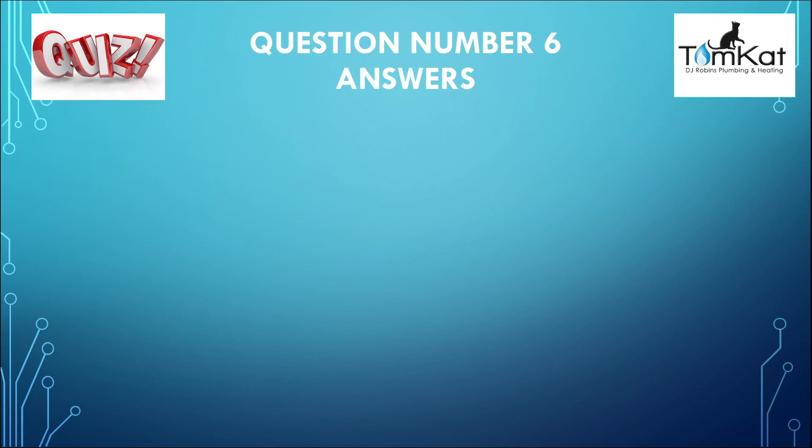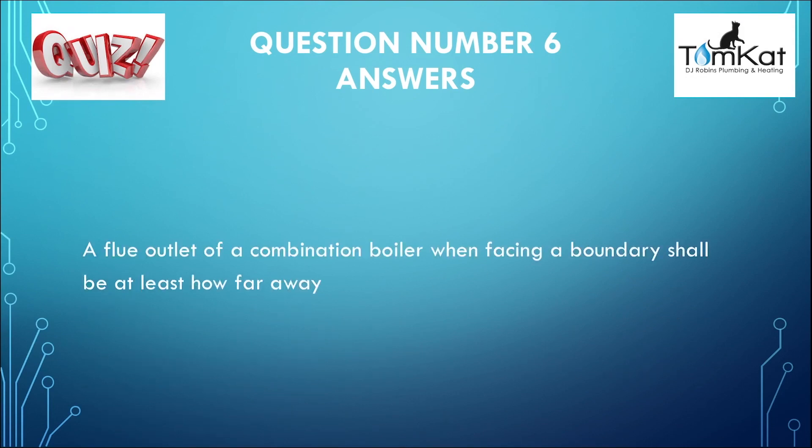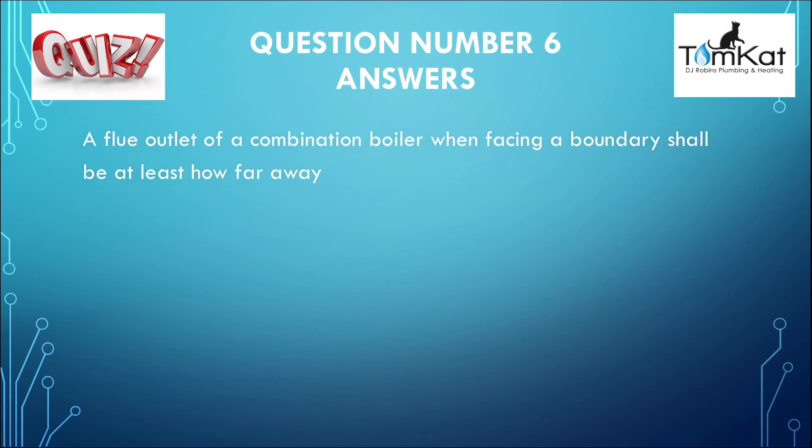Here's the answer to question number six: a flue outlet of a combination boiler, when facing a boundary, shall be at least how far away? The answer was C — 600 millimetres. That was the answer for question number six.